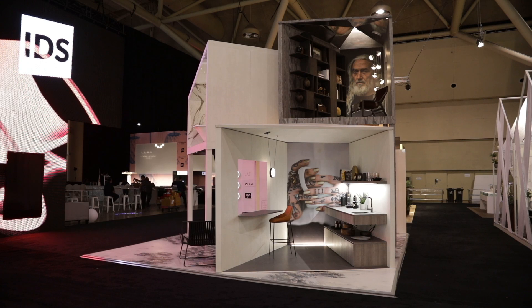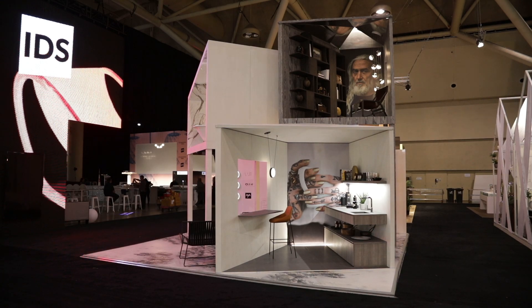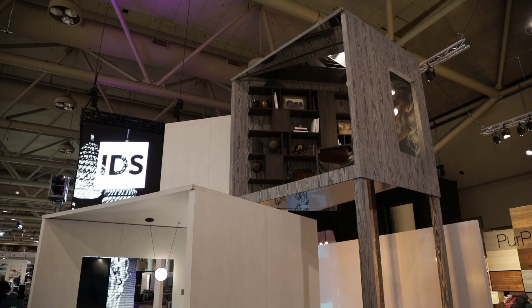It was great to see the booth come to life. It was also great to see how people reacted to the space. The fact that we did decide to go vertical with it, I think provided a lot of new opportunities for how we approached the design. And I think all in all, it was a really great collaboration.